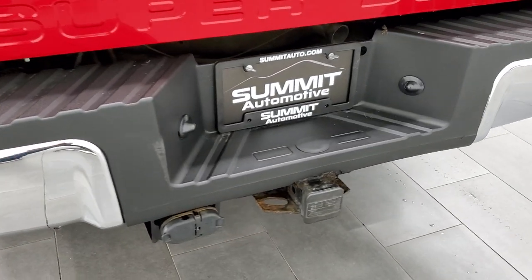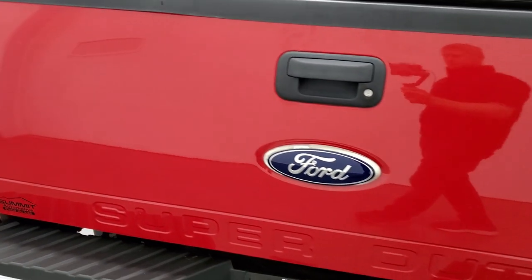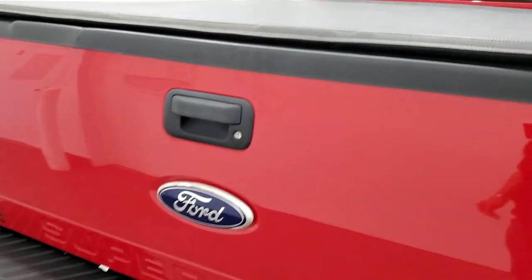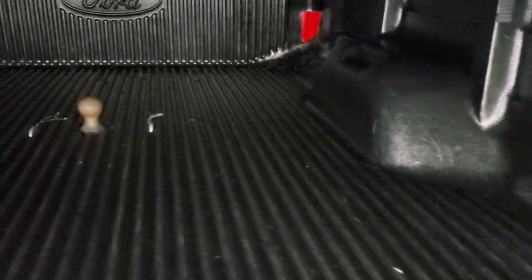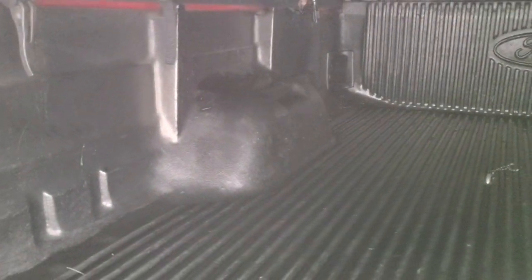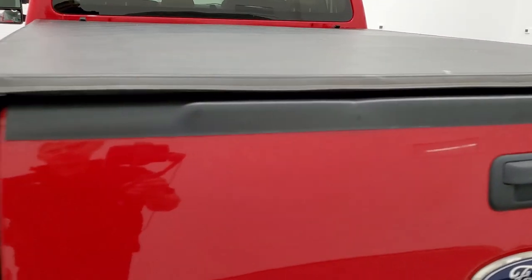It does have the full towing package which includes the receiver hitch, 4-pin and 7-pin wiring. The tailgate is in pretty nice shape and has a locking tailgate. It comes with a soft fold-up tonneau cover — I didn't see any rips or tears on there. It also comes with a drop-in bed liner and a gooseneck hitch. That is a Ford factory bed liner. The tailgate shuts nice and solidly.